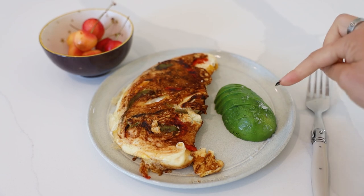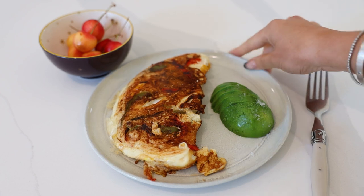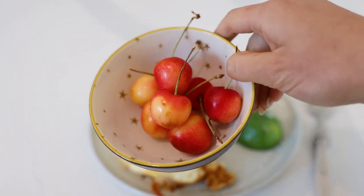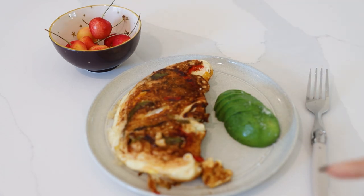I have my avocado with some Maldon salt on it, and then my omelet. I really like it when it gets nice and brown and cooked — that's also because of the peppers. And then I have some Skylar cherries. These are my favorite cherries, and they're in season right now, so we got some at Costco.